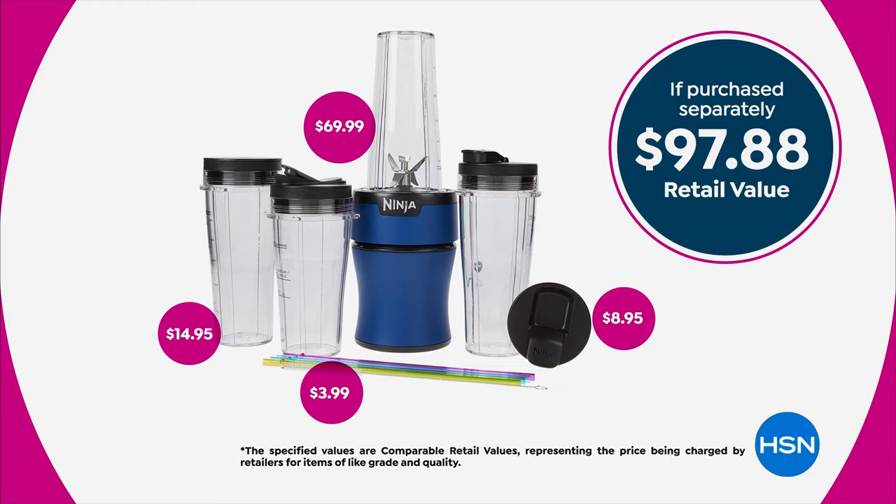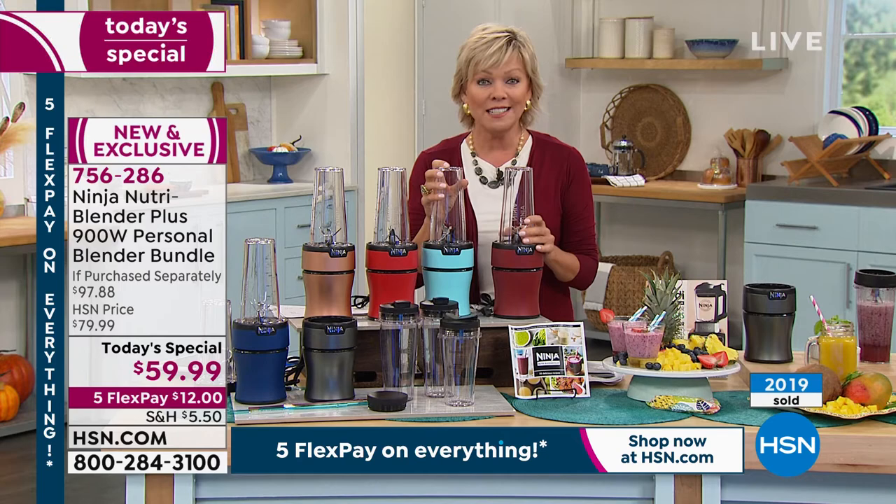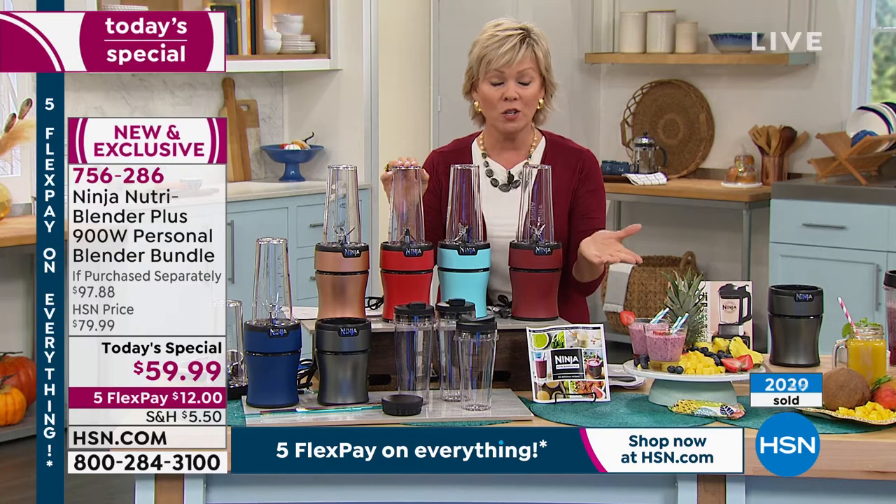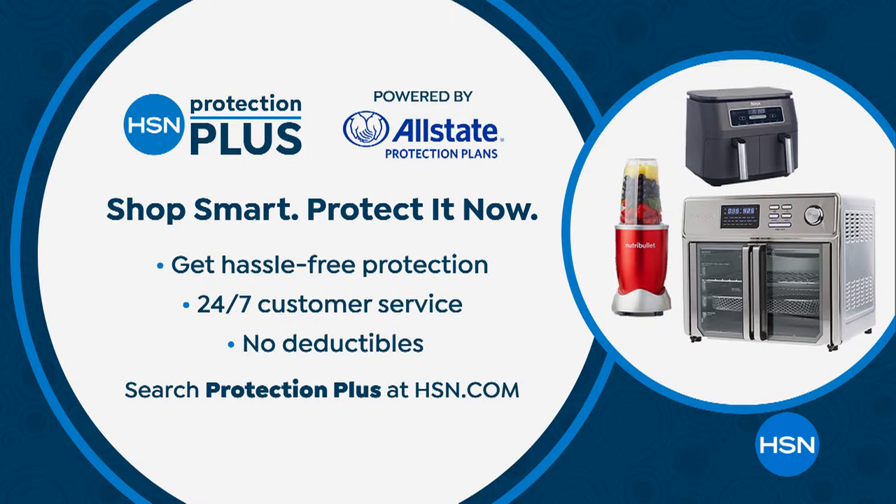This is a great way to encourage staying on the path of healthy eating. It does come with a year warranty — if you wanted to add another two or three years, that's available on hsn.com and our sales reps can help you with that. There are no deductibles — it's a really great choice with any purchase.